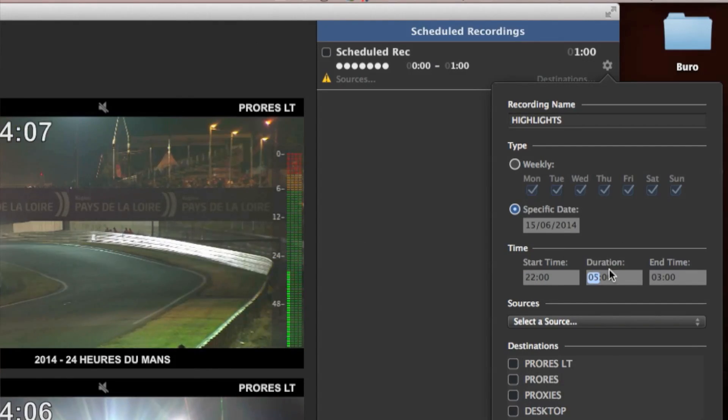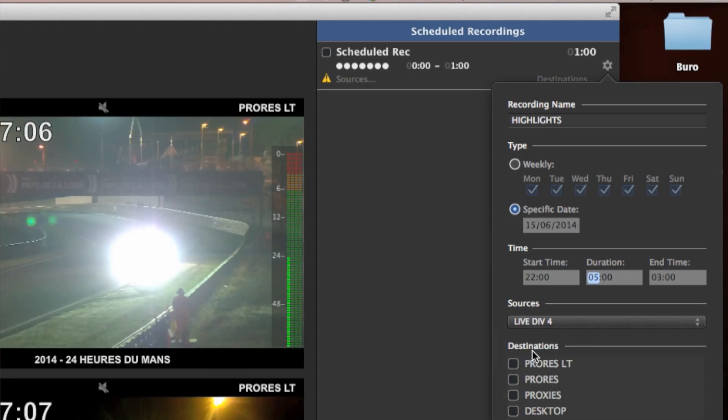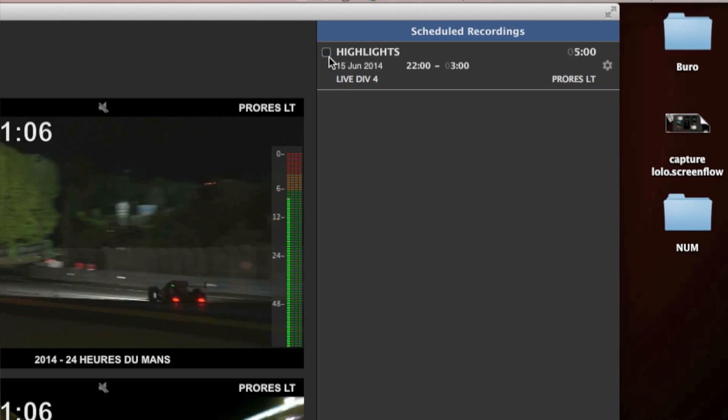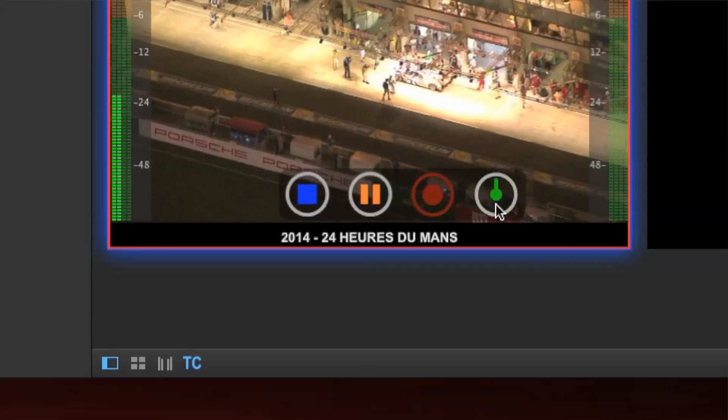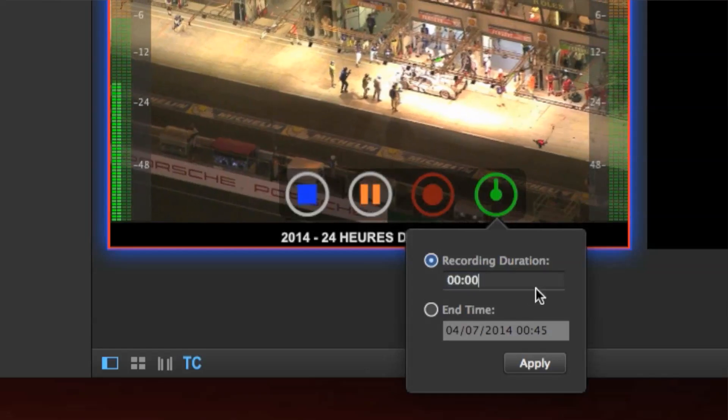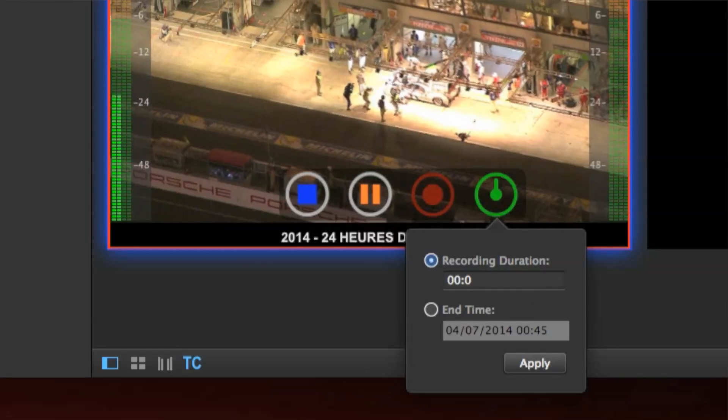In our case, during the race, a highlight edit is produced every two hours, so we can record it automatically on a specific channel. Thanks to the timer function, you can do a countdown to stop the record, as long as you know the duration of what you're recording.